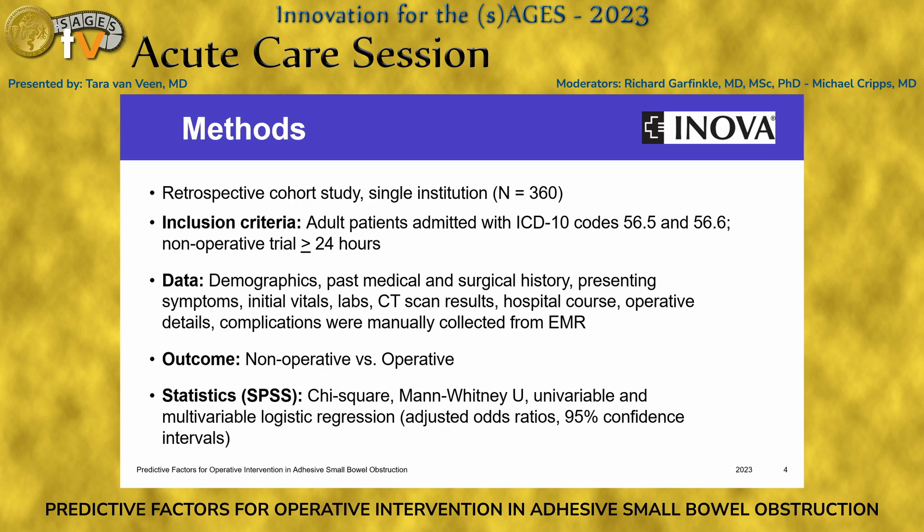Our study was a retrospective cohort study from a single institution. There were 360 patients from 2013 to 2019 that were eligible — all adult patients admitted with ICD-10 codes of 56.5, which is intestinal adhesions with obstruction, and 56.6, which is unspecified intestinal obstruction. They all underwent a non-operative trial period of at least 24 hours and were presumed to have an adhesive small bowel obstruction. Data was manually collected from the electronic medical record and included demographics, patient histories, vital signs, labs, CT scan results, operative details, readmissions, and complications.